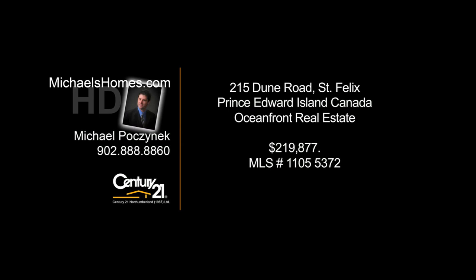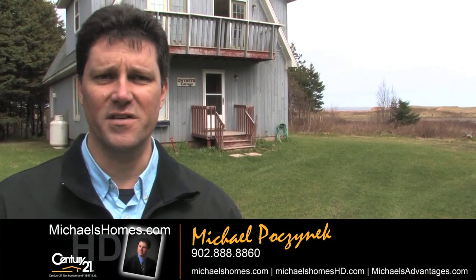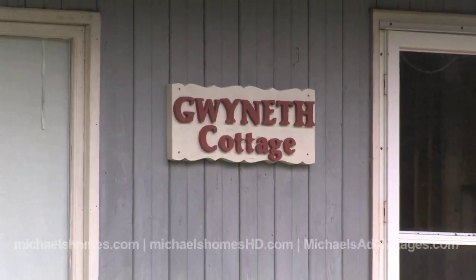Hello and welcome to Michael's Homes HD, Prince Edward Island's number one source for high-definition real estate video. I'm Michael Posnick from Century 21 Northumberland, and welcome to Prince Edward Island's one and only Reality HD Real Estate Channel on YouTube. Thank you very much for watching.